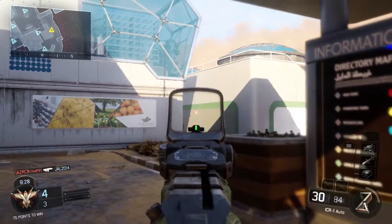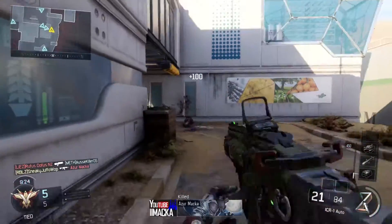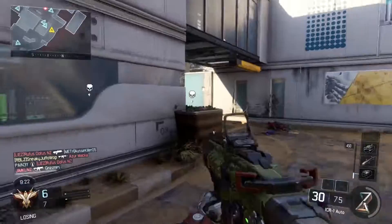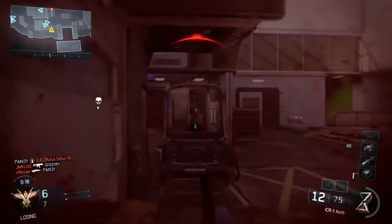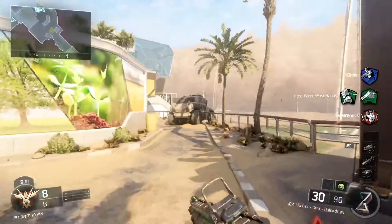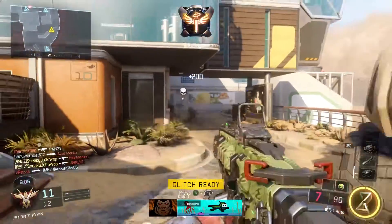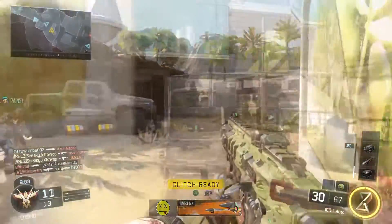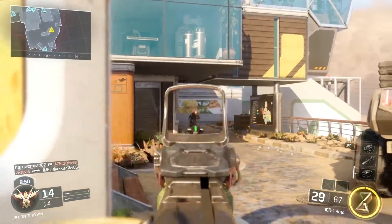Next up we have the ICR, and I find it's quite similar to the Kuda in the fact that it's quite a steady gun, especially with the foregrip. I would liken it to being like an assault rifle version of the Kuda, just with a bit better range but lower damage and a little bit slower firing. That's what makes it such a nice easy gun to use. You can just pick it up and, as long as you're not trying to get up in people's faces too much, you should be able to pick your targets off with ease.